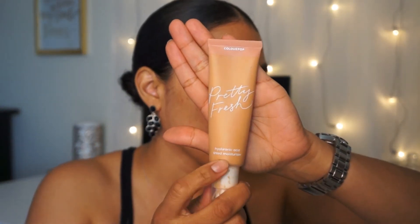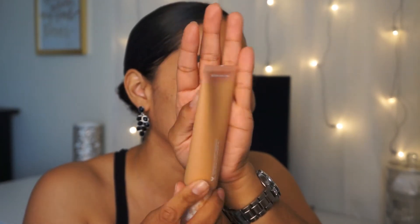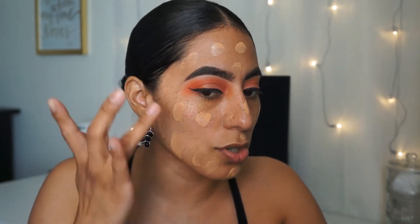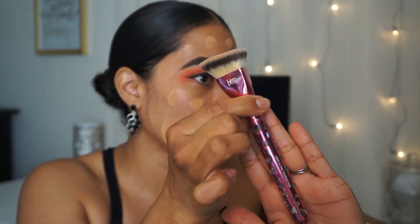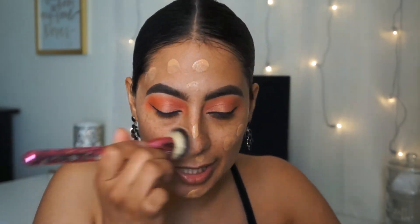I'm going to be using my ColourPop Pretty Fresh Hyaluronic Acid Tinted Moisturizer in the color Medium Dark 13W. Giving that a good shake and applying some onto the back of my hand. I used about a pump and a half for a little extra coverage — this is just a tinted moisturizer so it's not going to give you crazy coverage, but it does give you a nice little sheen. I'm taking my It Cosmetics Love is a Foundation brush to apply and blend it into my skin.